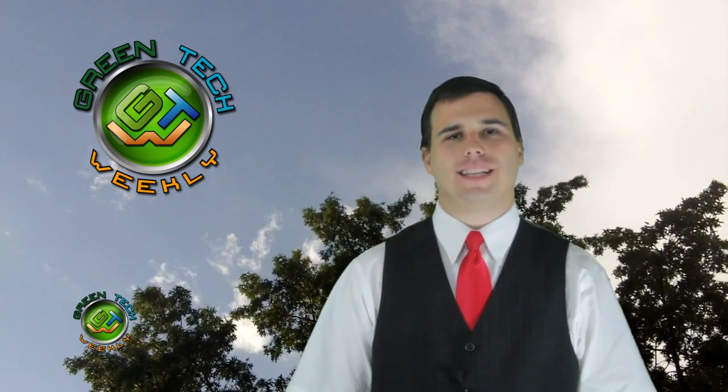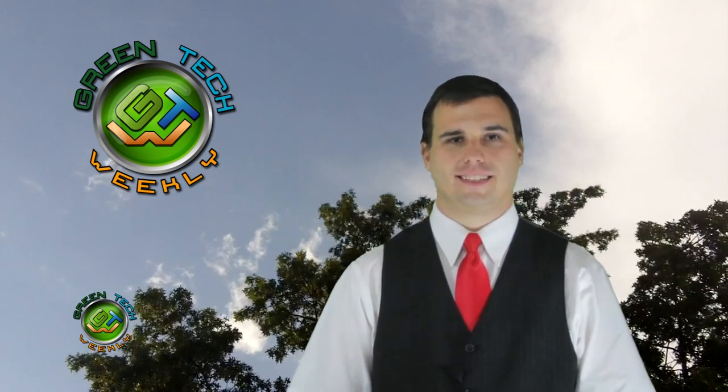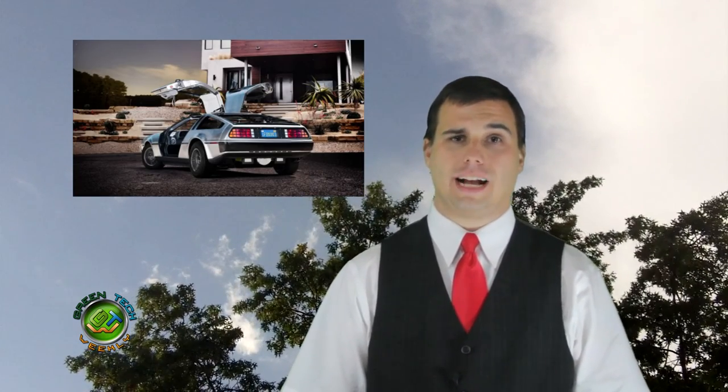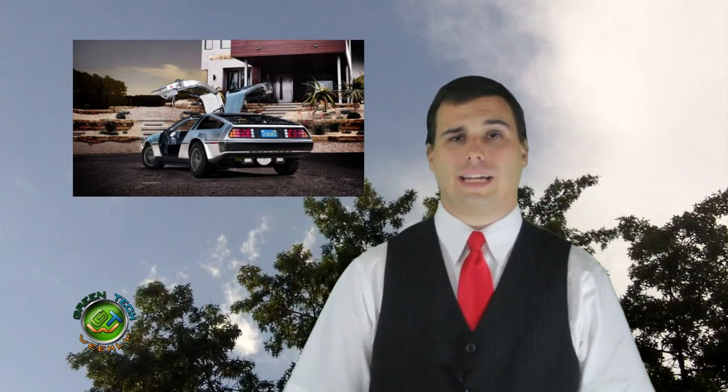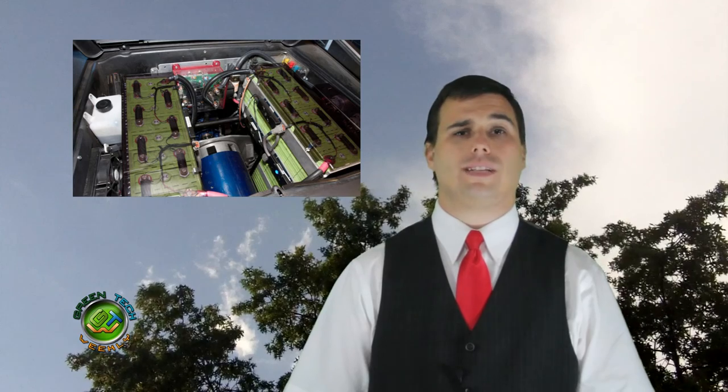For our last story, we have something that's really started to buzz around the internet. I know, we both want one, and it's not even 2015 yet. DMC Motor Company has announced that they are making an all-electric version of the iconic stainless steel DeLorean. They swapped out the V6 engine for a 260 horsepower equivalent electric motor.